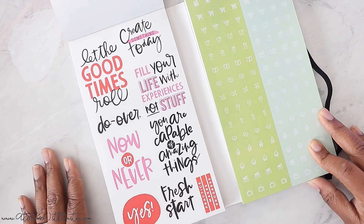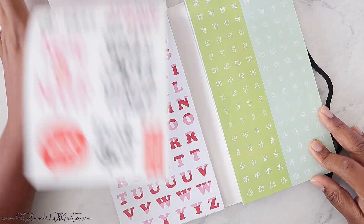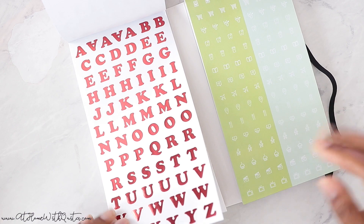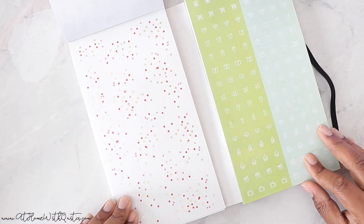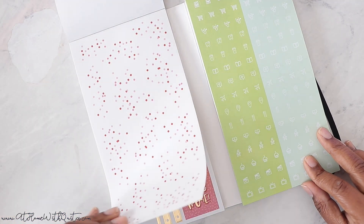'Let the good times roll.' 'Now or never.' 'Fresh start.' This is the pink and red color scheme. Letters, alphabet — this is red foil, really pretty. And then dots: red and gold polka dots and pink. A little splash of pink in there as well. Really cute.